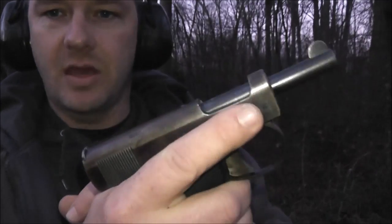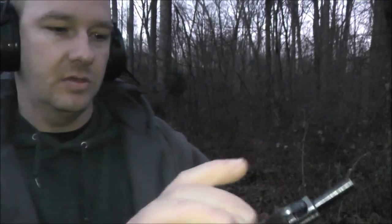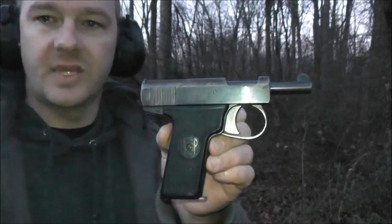It has plastic grips. It's a heavy gun — pretty substantial — and it's not difficult at all to shoot. I like it and I just wanted to show you guys that. Thanks for watching.